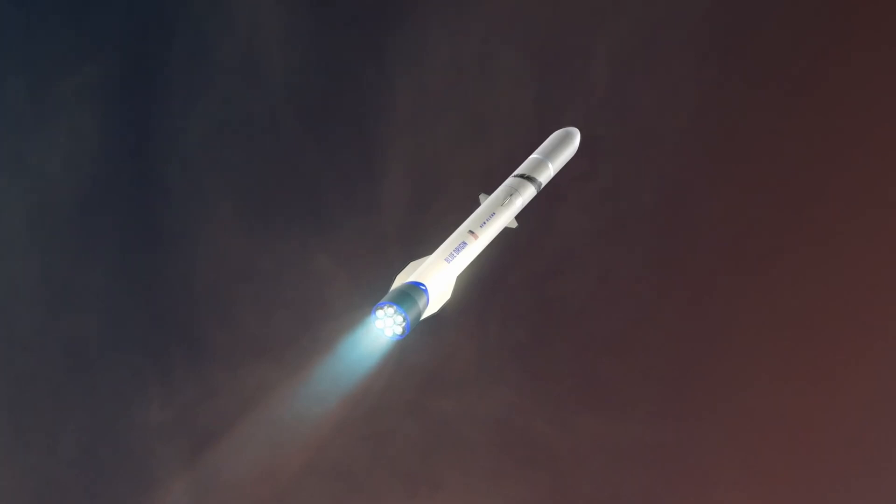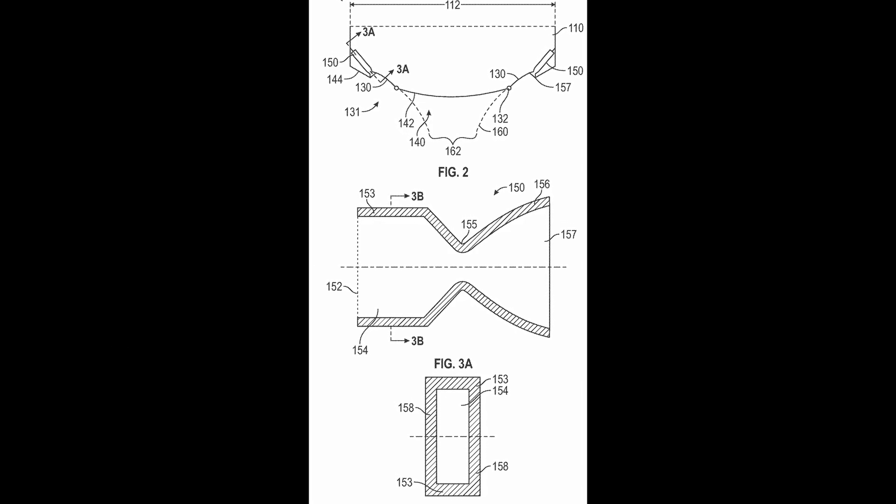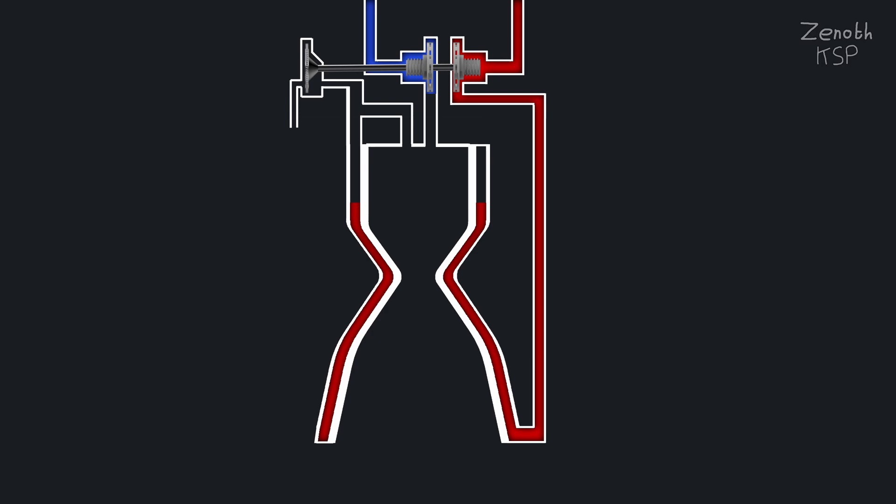We'll have a look at New Glenn itself, the engines, Blue Origin's Moon lander and a potential reusable second stage — so let's dive right in.